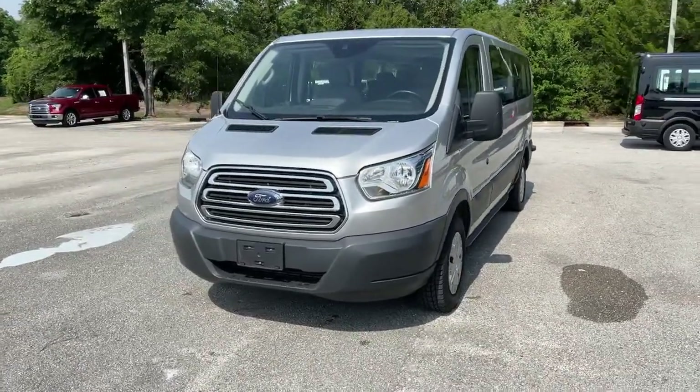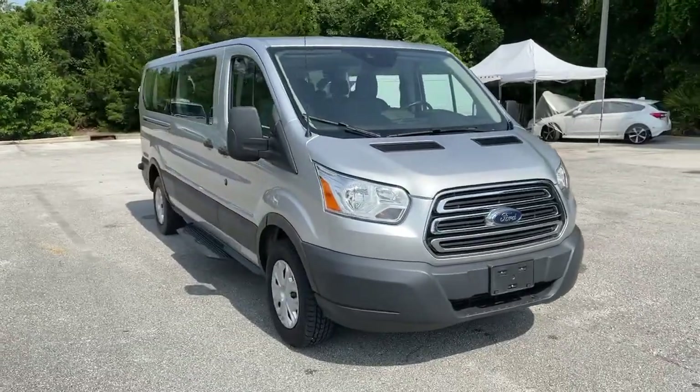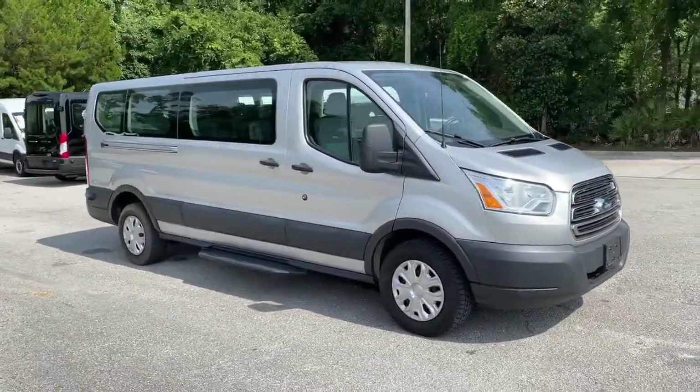Get into the 2017 Ford Transit. With less than 60,000 miles on the odometer, this vehicle provides excellent value.